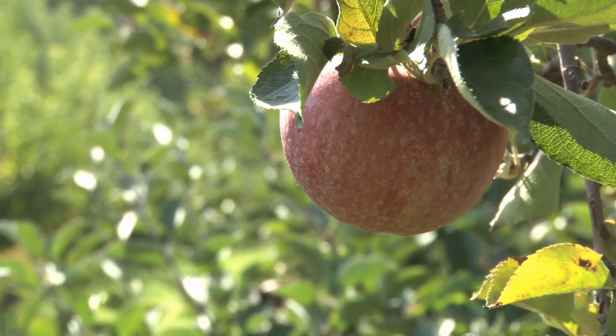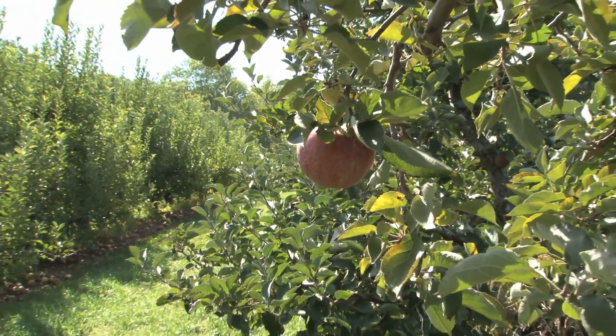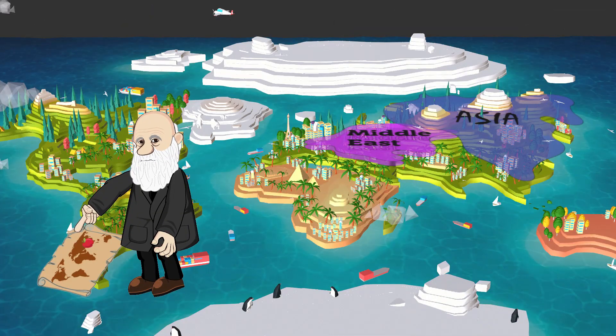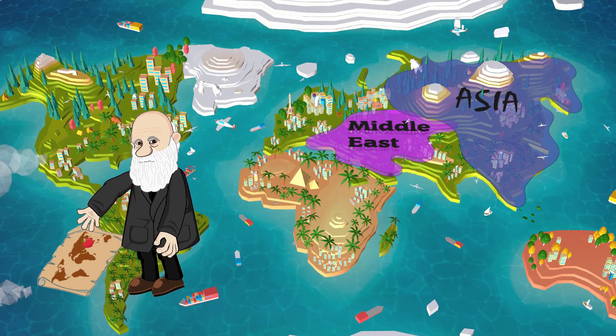Did you know there are more than 7,500 different types of apples grown on apple trees throughout the world? Scientists who have studied historical documents believe that apples first came from Asia and the Middle East.